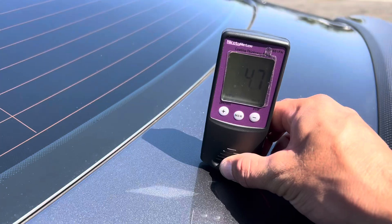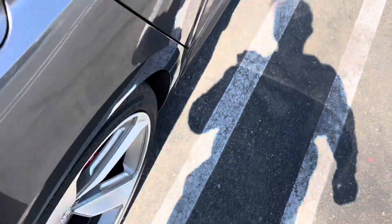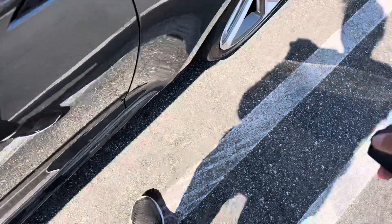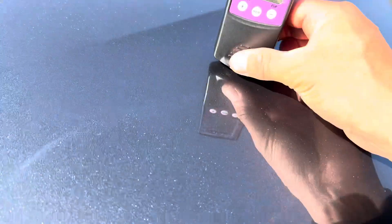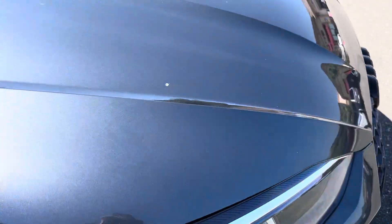Let's see if this gives a read — 4.7 on the trunk lid, 4.3 rear quarter panel passenger side, passenger door 4.8, 4.9, 4.2, and we'll just do the hood again for safe measure — 5.0, one more time, 5.0. So it's well within spec.